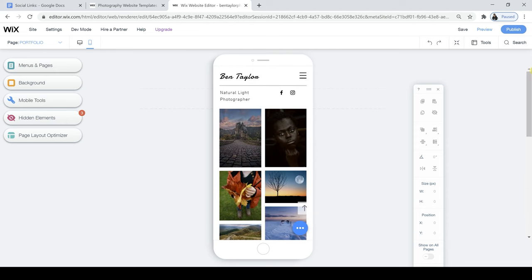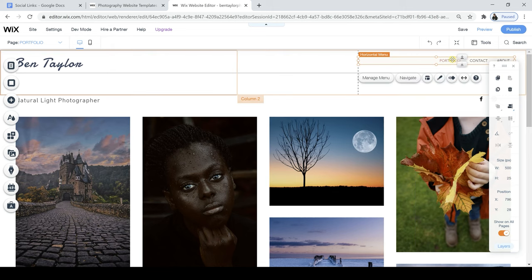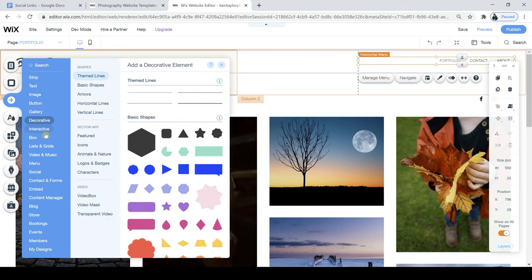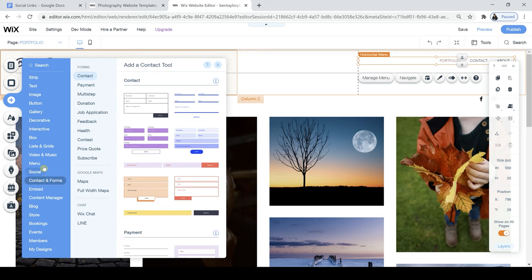The last change I want to make to the portfolio page is to change the menu at the top. The pages are right, but I just want to change the look of these fonts a little bit so they pop out more and there's a bit more separation. To do that I'm going to click the Add tab. This tab is so powerful in the Wix editor because you have so many different options — text, images, buttons, galleries, interactive content, blogs — literally anything you can think of, you've got it here and you can add it into your website.